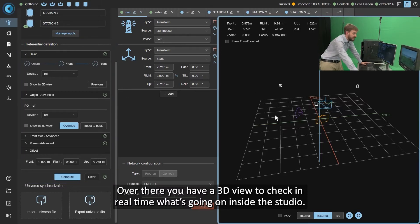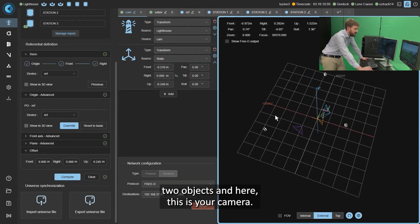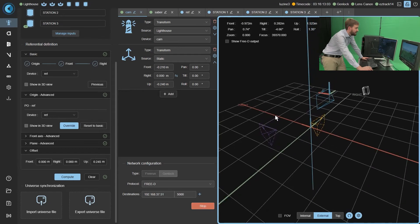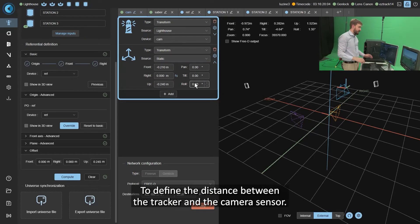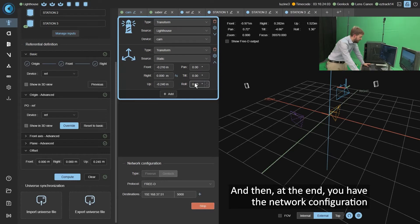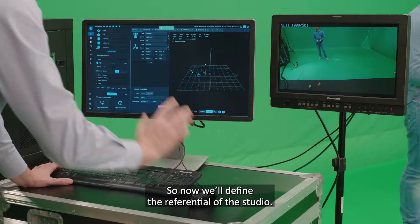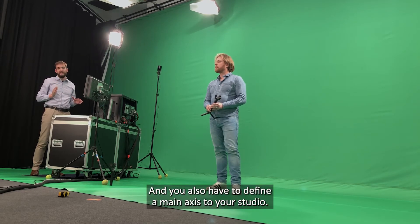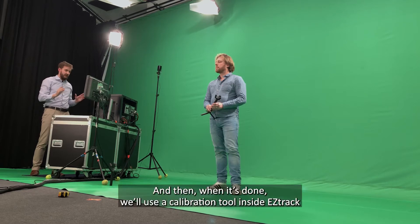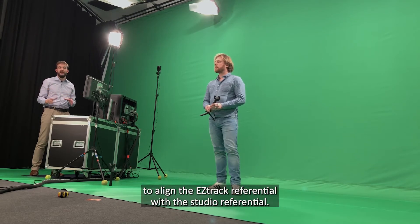This interface is about referential definition — you need to define the zero point of your studio and a main axis. Over there you have a 3D view to check in real time what's going on in your studio: the three base stations, two objects, and the camera. For the camera rig, you can define offsets, which we'll come back to. At the end you have the network configuration to send tracking data to the render engine. We'll now define the studio referential. We use a calibration tool inside EZTrack to align the EZTrack referential with the studio referential.